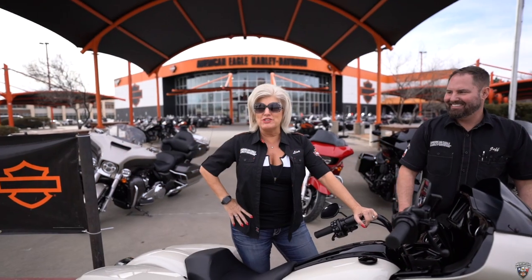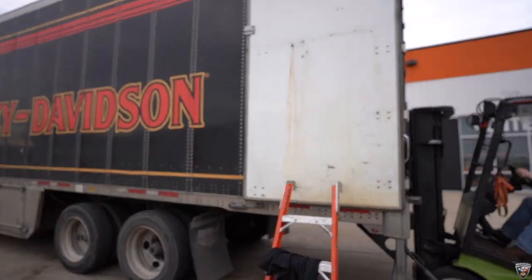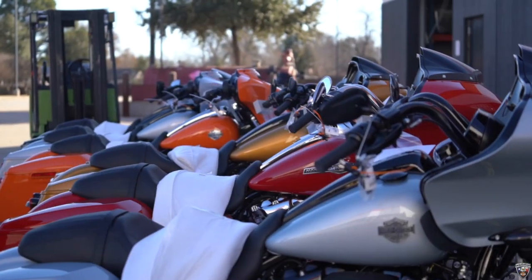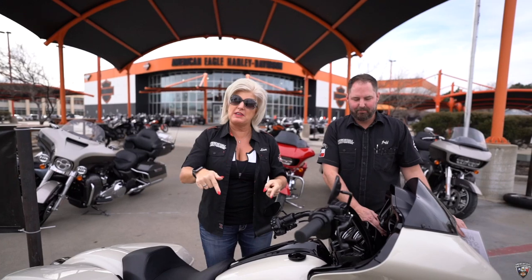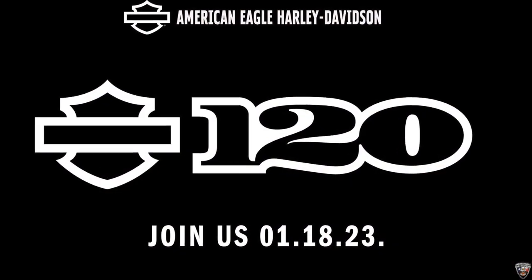Hey everybody, this is Lisa with your kick-ass newsflash of what's up in American Eagle. The 2023 models are coming in — how exciting! If you guys are watching this today, which is Wednesday, the day this video gets posted, is the release of the 2023 models through Harley-Davidson.